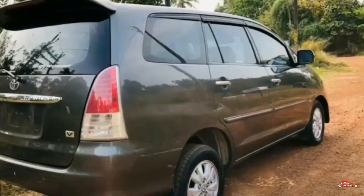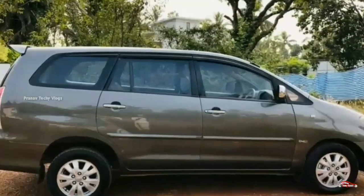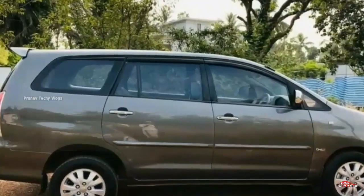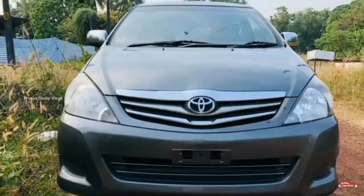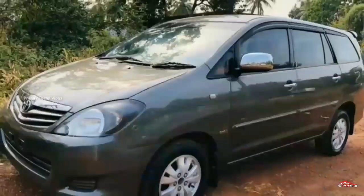This unit comes with 4 tires. This is the 21st registration available for you. The price is $3.99.